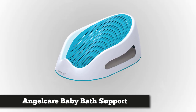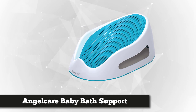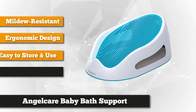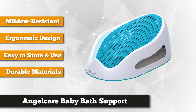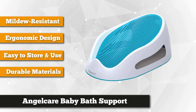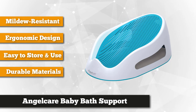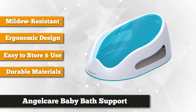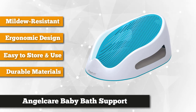Next in our list is Angel Care's Baby Bath Support. If you want to ensure your baby's safe and comforting warm bath, this bathtub is perfect for your little one. This cute bath support is best recommended for babies 0 to 6 months and can hold baby weight up to a maximum of 14 kilograms. Angel Care Baby Bath boasts a new hygienic and mildew-resistant feature. The support itself is soft mesh, drains the water from the tub, and quickly dries while bathing.